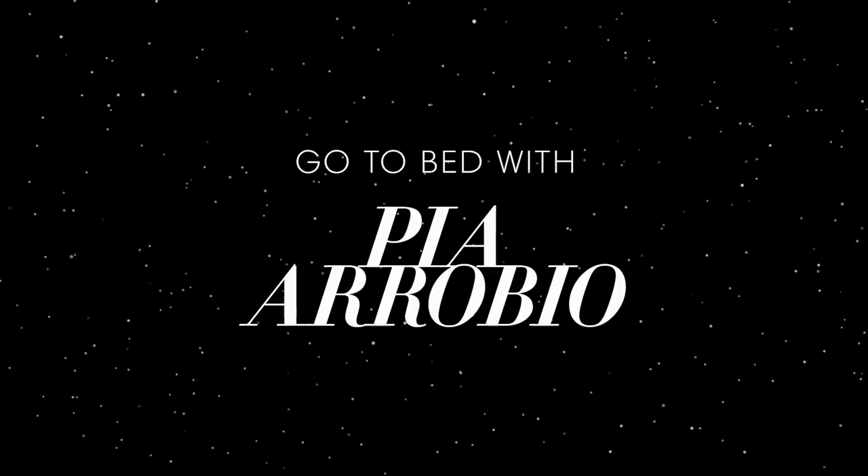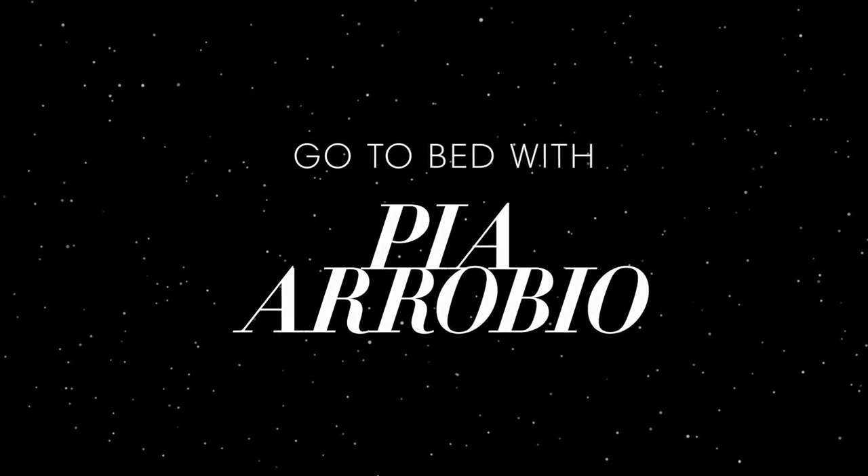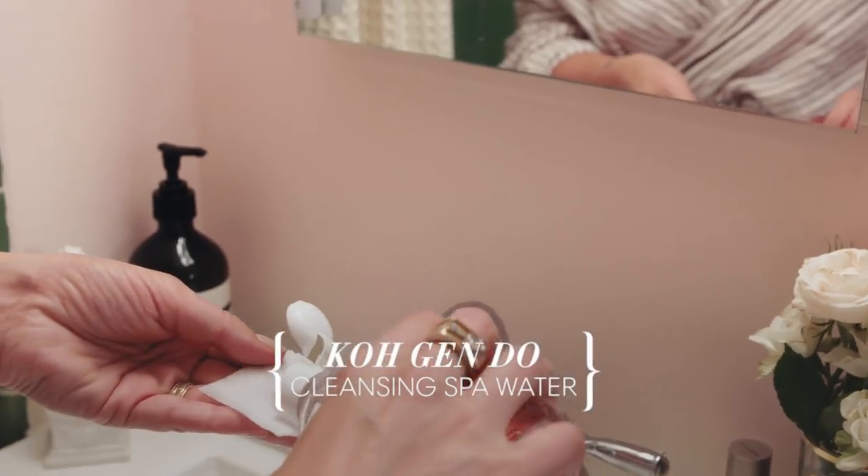Let's get ready for bed, shall we? Every night I like to start first thing by putting on some sort of dignified apparel, like a robe or a slip or something that makes me feel like I'm an adult woman.